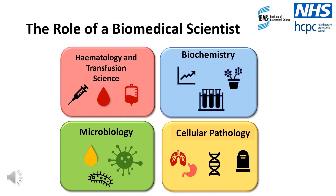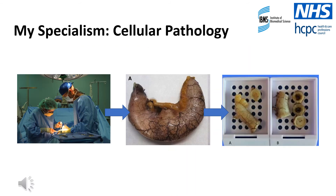Typically, a patient's diagnosis will require investigations from all four pathology disciplines. I personally specialise in cellular pathology, so over the next few slides I'm going to take you through the work that I do as a biomedical scientist to help patients receive their diagnosis. To give you a bit more of an insight into my role, I'm going to talk you through a patient case study.